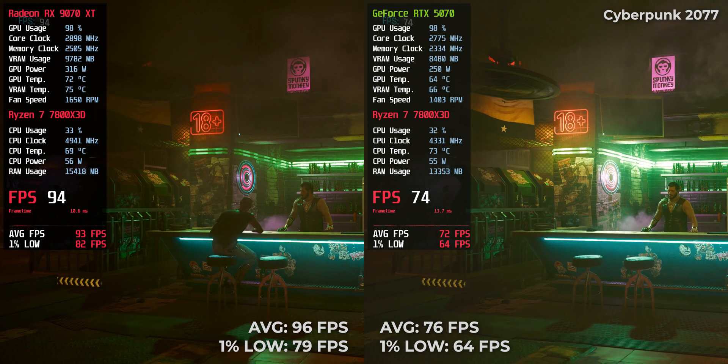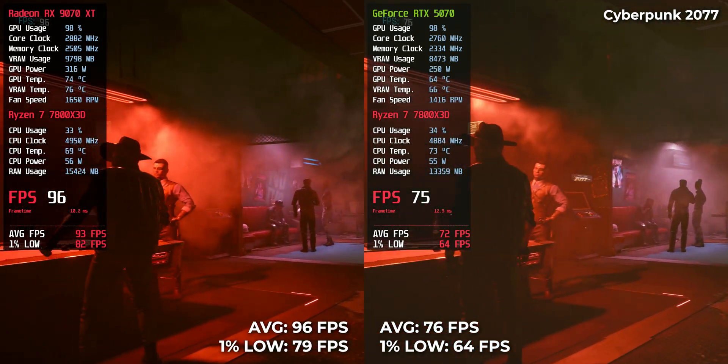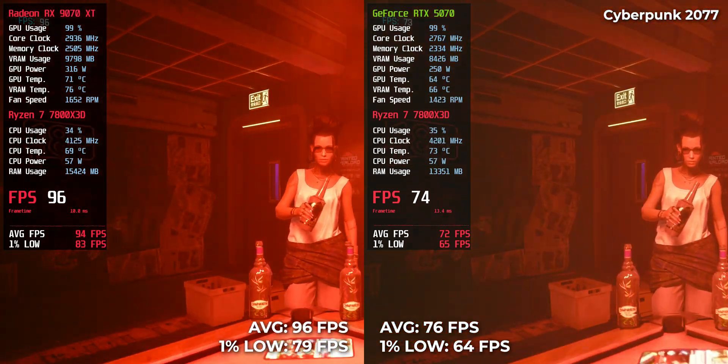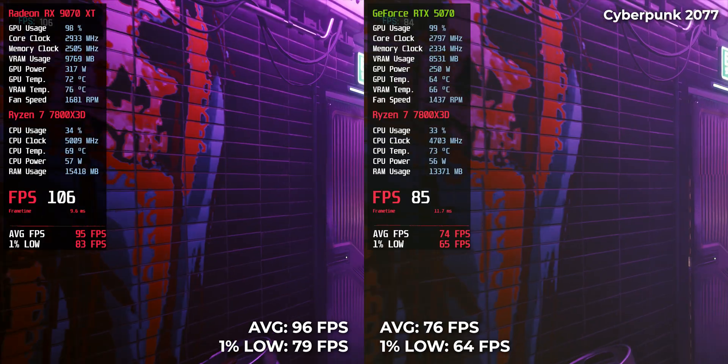Cyberpunk 2077: RTX 5070 delivered 76 FPS with RX 9070 XT pushing up to 96 FPS. No stuttering, just a solid lead for Team Red.